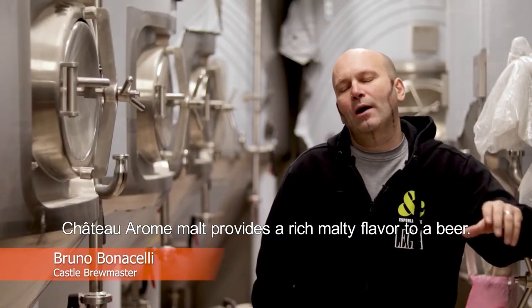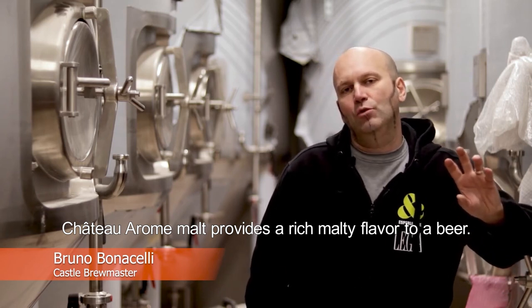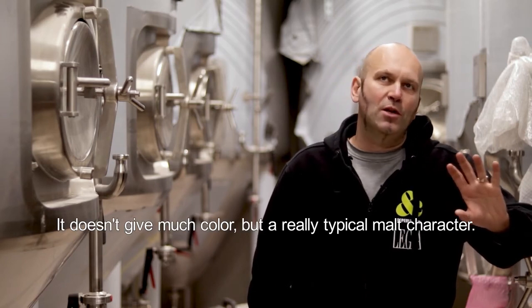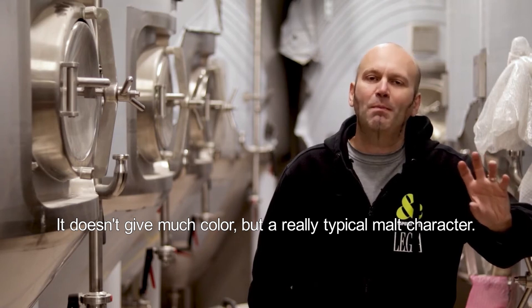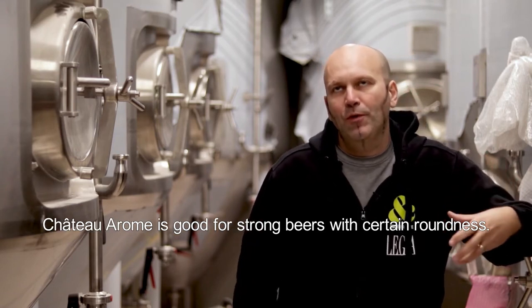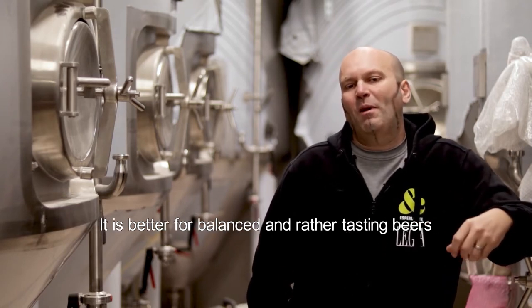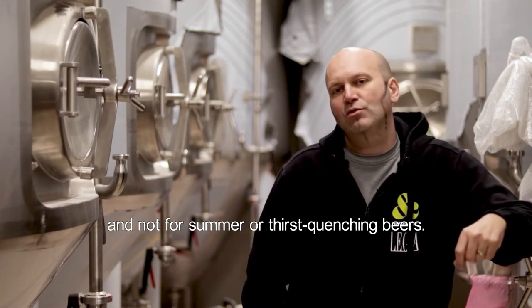Chateau Aroma will really give an important touch of maltiness to the beer without having a lot of colour, but typically that malty touch. It's also good when you want to make a beer a bit more strong or a bit more round — not really winter beers or alternative beers, but balanced beers, beers of taste.